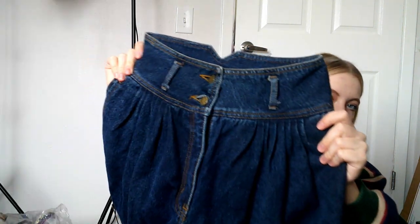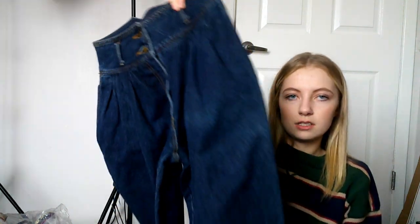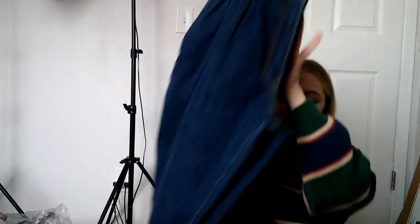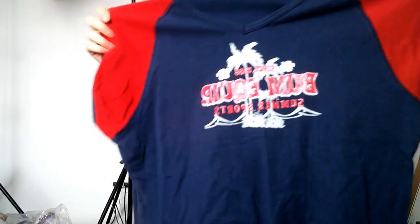These jeans are super unique and really cool — very heavy. The brand is London London and I can't find a size in them. They're kind of cropped, I guess, depending on how tall you are. They're just a really cool vintage pair of jeans. They're so heavy for some reason.